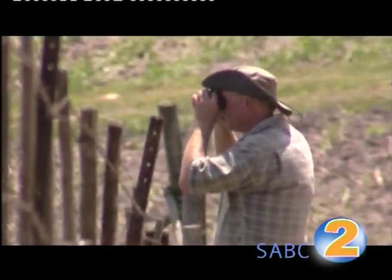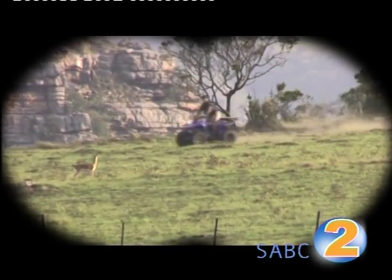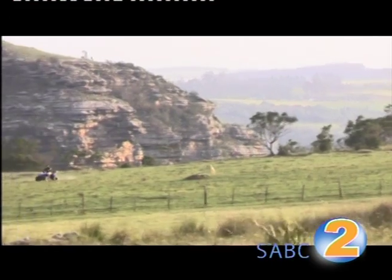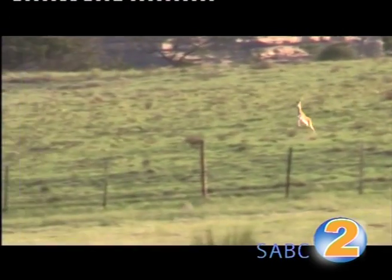The surrounding landowners are swapping six Oribi for a dozen or more reedbuck. It's costly and challenging work, but for many well worth it if it will increase the Oribi's range.